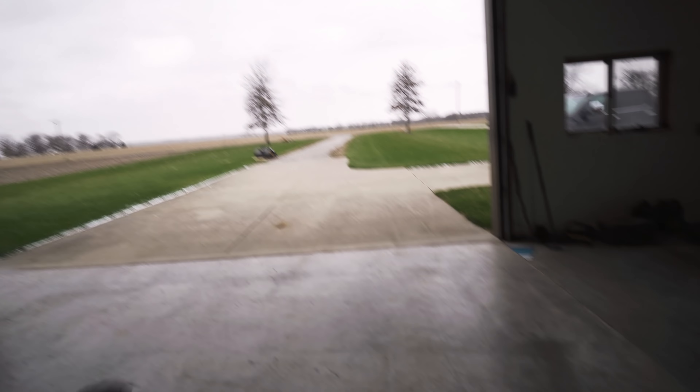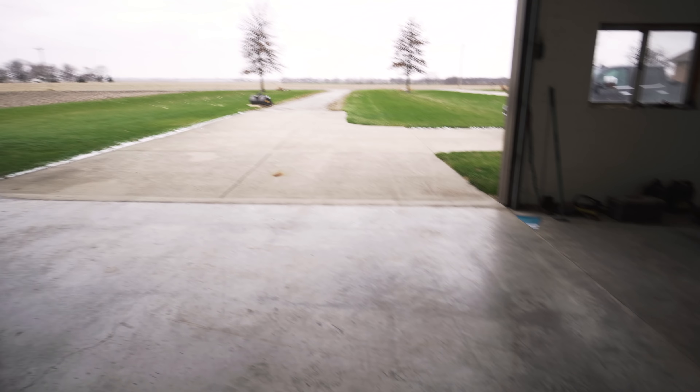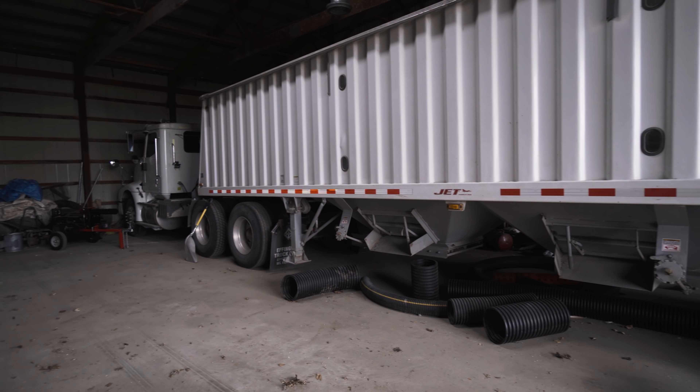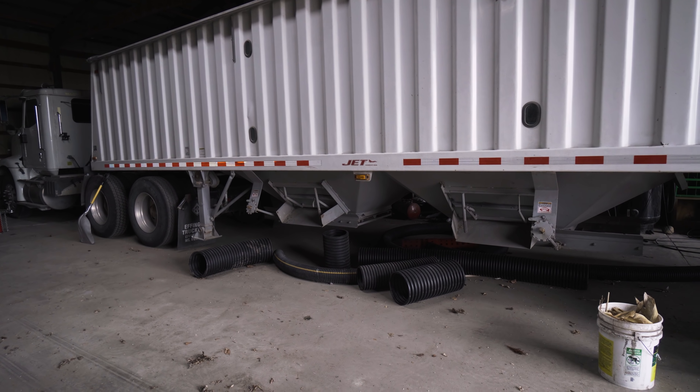The nice thing about hooking it up out there is that I can't crack any of this concrete, which would probably happen if I did it inside. I'm just going to pretend that I don't see this truck — then maybe I won't have to haul grain. There's all sorts of hard-to-move things underneath it. Easy excuse for the day.